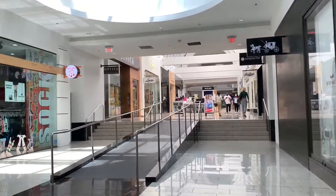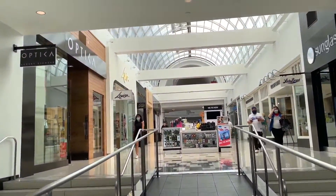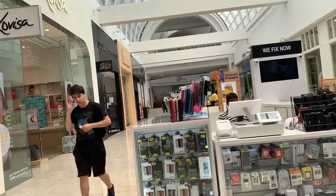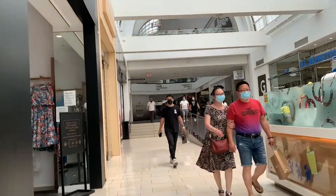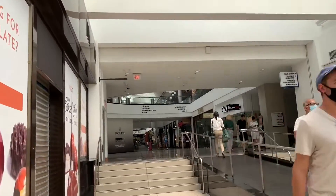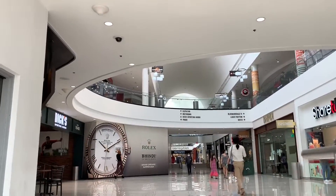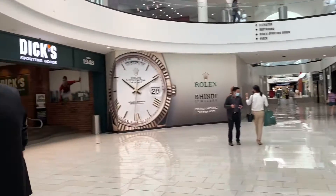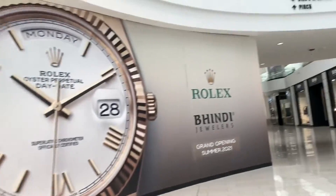Once we're back on the second floor, we are about to cross Central Avenue into the extension part of the Glendale Galleria, which I believe opened in the 1980s. This section has three levels — the original part only has two. Up on the third floor you can see the original first location of Panda Express. There's also an escalator going up, and here is Dick's Sporting Goods.